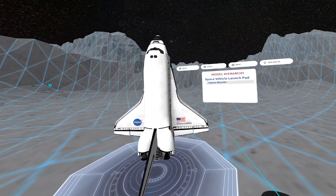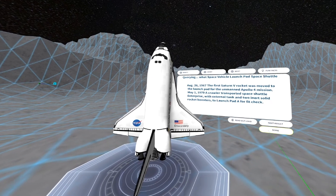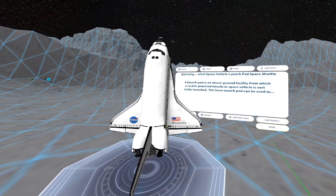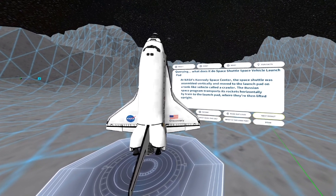We're also making it faster and easier to create content in VR. Using Search Assist, instructors can use the internet to find information on their subject and apply it to their lessons, all within the EONXR headset experience.